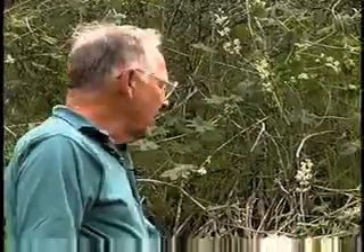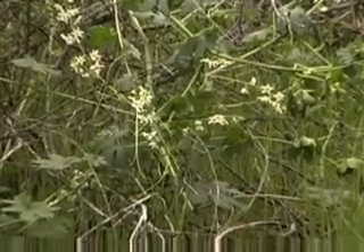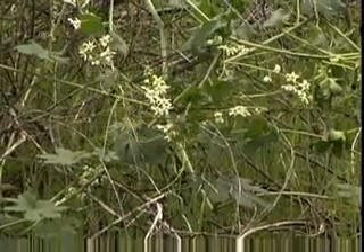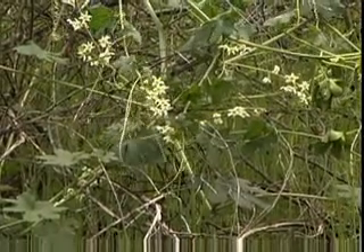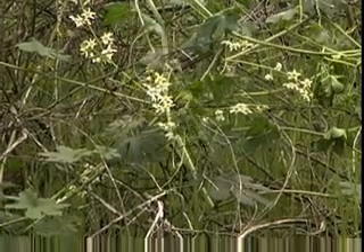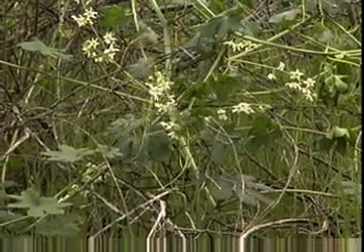Wild cucumber — member of the gourd family, or the cucumber family, the cucurbitaceae family. This is a monoecious plant, meaning it's got male flowers and female flowers on the same plant.